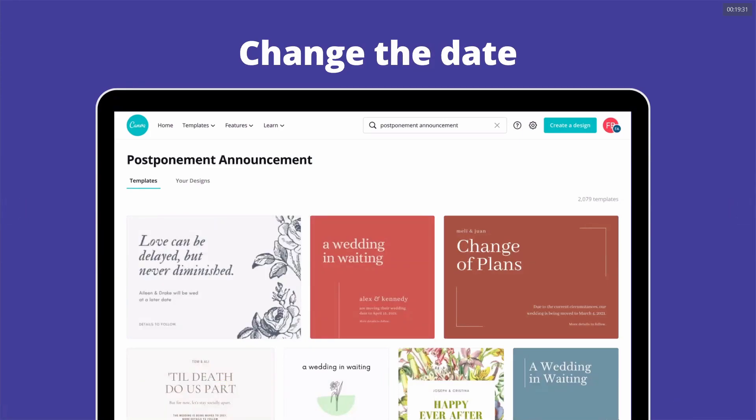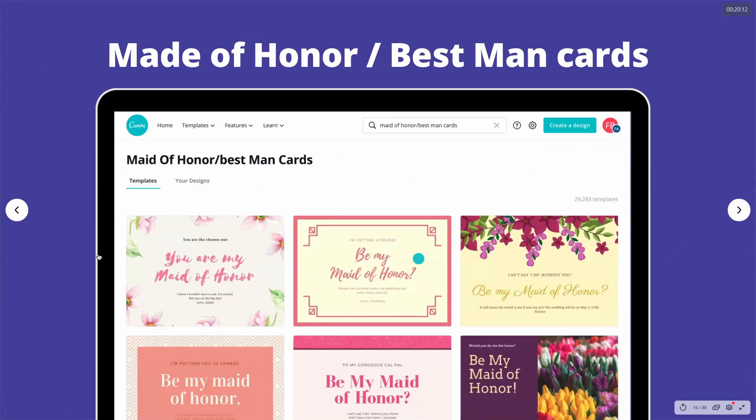When everything started happening in 2020, we saw a big need for postponement announcements, so we created 'change the date' designs. There are cute copy options like 'A wedding in waiting' and 'Love can be delayed but never diminish.' Look for postponement announcement or change the date templates. We also have maid of honor and best man cards — it's a sweet trend now to ask your wedding party with a personalized card.